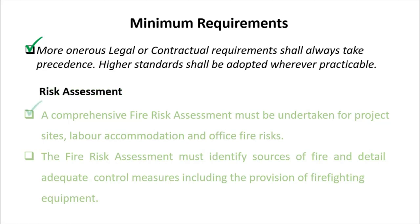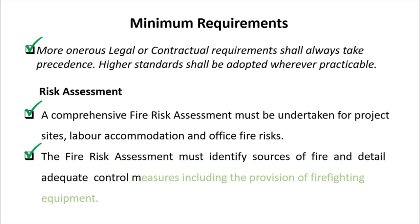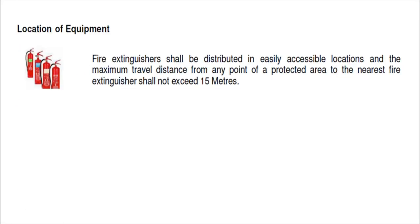Risk assessment: a comprehensive fire risk assessment must be undertaken for the project sites, labor accommodations, and office fire risks. The fire risk assessment must identify sources of fire and detail adequate control measures, including the provision of firefighting equipment.